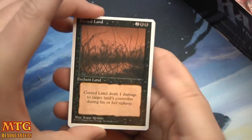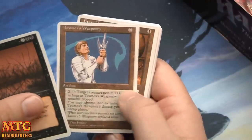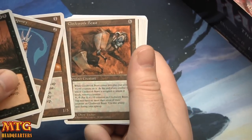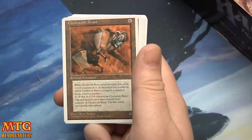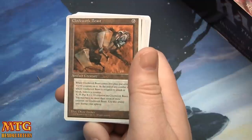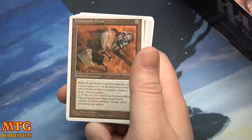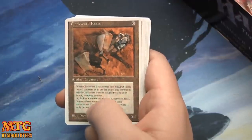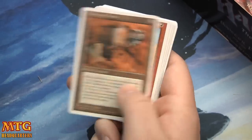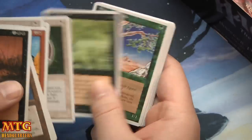Alright, we've got a Cursed Land. Tawnos' Weaponry, Brass Man — there it is — Clockwork Beast! Look at this: when Clockwork Beast comes into play, put seven +1/+0 counters on it. At the end of any combat in which Clockwork Beast is assigned to attack or block, remove a counter. Pay X, tap: put X +1/+0 counters on it, with no more than seven counters. It was a fun card I guess, but I remember not being pumped about it.